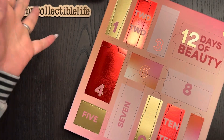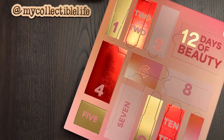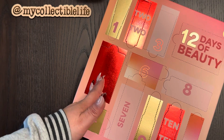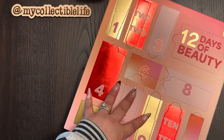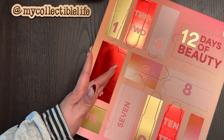Welcome back to this advent calendar blitz. I picked up this particular advent calendar from Target — this is new to me, this is the first year I'm opening it. It's '12 Days of Beauty.' I held back on checking any spoilers and haven't looked at the back to see the contents. This is a Target exclusive, about $20.